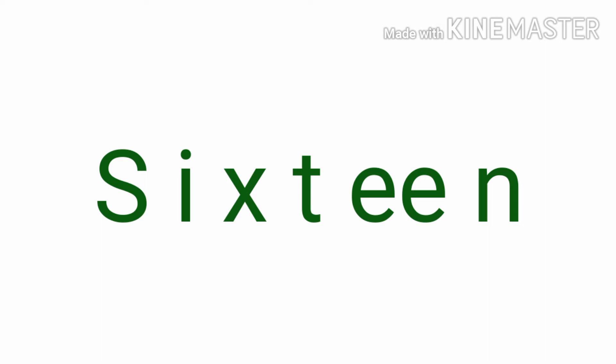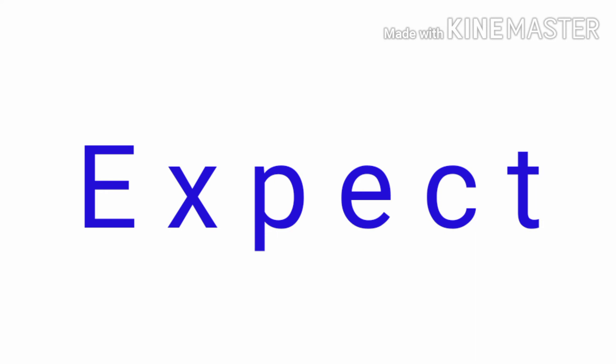Easy. You try by yourself. The next one. A-X: Expect. What do you expect? I expect the reading.